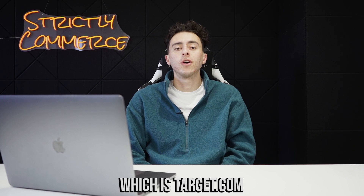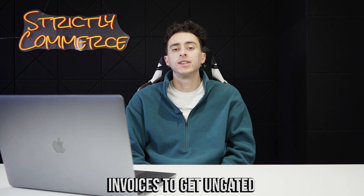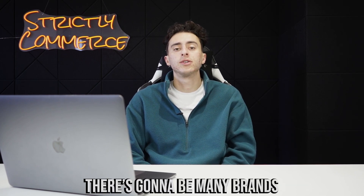Inside of this video we're going to go over how to get ungated in certain products utilizing a new distributor, which is target.com. Target now issues invoices when you purchase products from their website, and you can utilize these invoices to get ungated when you first start selling on Amazon and even as you continue selling.